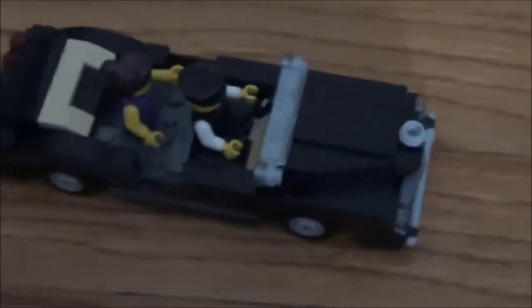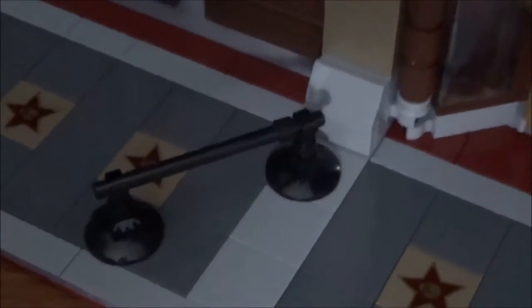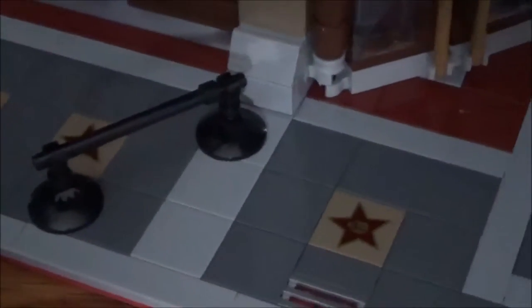It adds some nice detail to the set that a lot of other modular buildings don't have. Additionally we get a camera guy — he is holding a camera and wearing a hat. Also on the exterior we get two silver spotlights and two gates intended to block off people from certain areas. And on the front walkway we have new star plates specifically for this set.